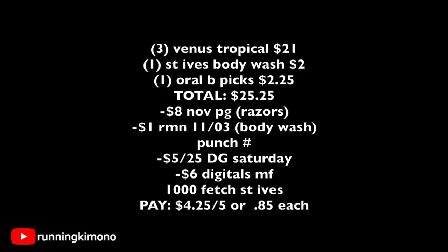Math: three Venus Tropical razors at $7 = $21, one St. Ives body wash $2, one Oral-B picks $2.25 — total $25.25. Hand over two $4 P&G coupons for the razors plus the $1 Retail Me Not coupon for St. Ives — $9 off. Punch in phone number: $5 off $25 Saturday coupon comes off plus $6 digital manufacturers ($4 razor, $2 Oral-B). Final price: $4.25 for five items — 85 cents each. This is a deal I'm personally going to do on Saturday because it's stuff I love to stockpile.